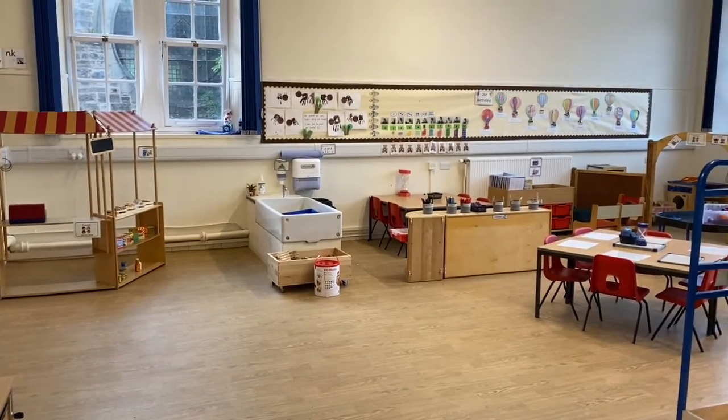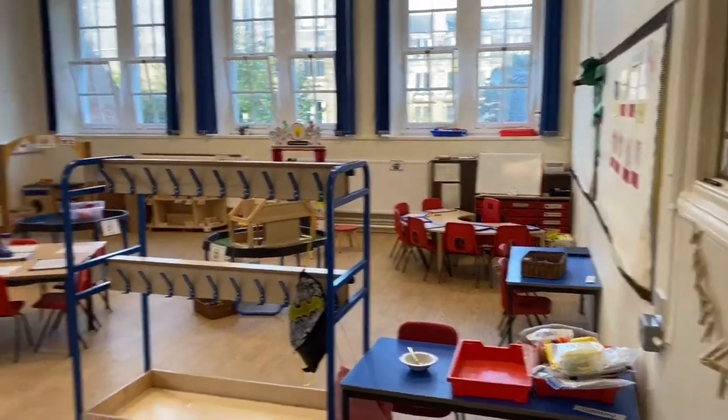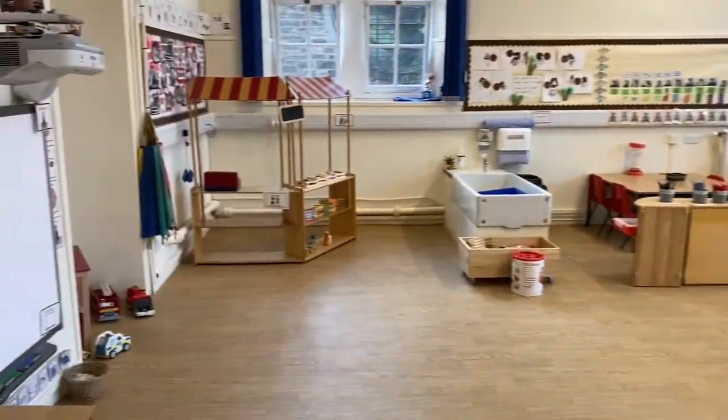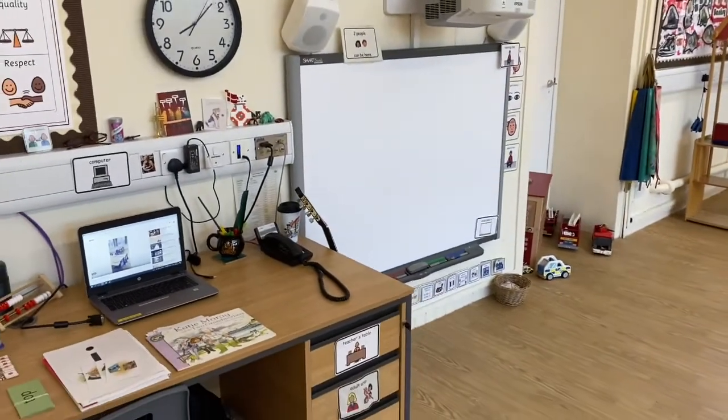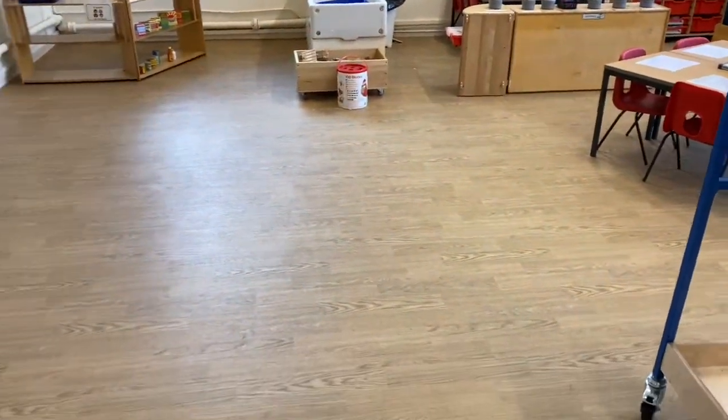We're really lucky in Primary One because we have a significant amount of space around the classroom and lots of places to play. As you walk into the classroom you see our smart board and teacher's desk, and plenty of space on the floor to gather and be together.